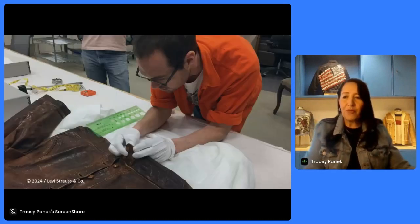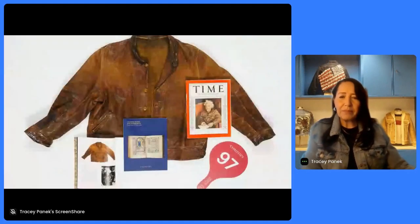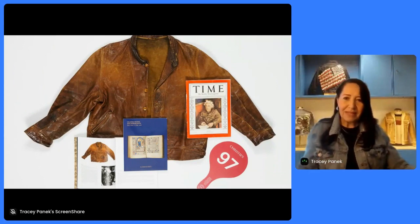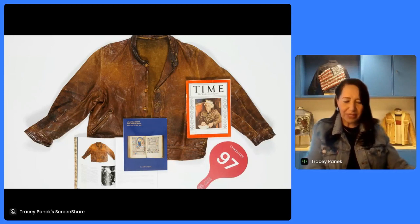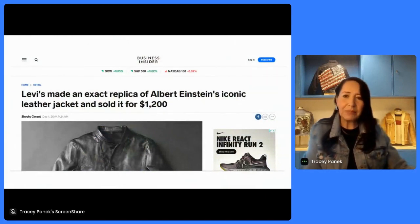We also host folks like our accessories team, who you can see looking at some of the belt buckles in our belt collection. In addition to getting inspiration for new pieces, we also do reproductions of pieces in our archives. Designer Paul O'Neill, who handles our Levi's vintage clothing, is shown measuring the buttons for the reproduction of our Albert Einstein jacket. What Paul and the designers do is take pieces from the vintage clothing collection and reproduce them stitch for stitch, as we like to say. This is what the jacket looked like when it came back from auction at Christie's back in 2016.